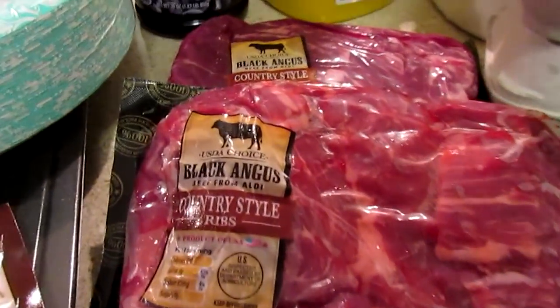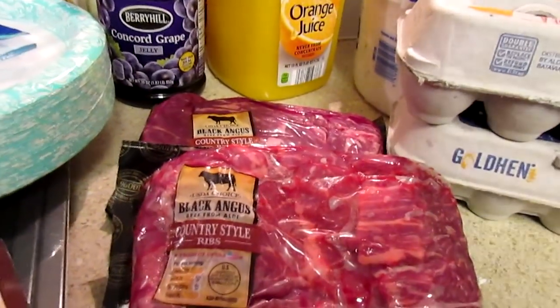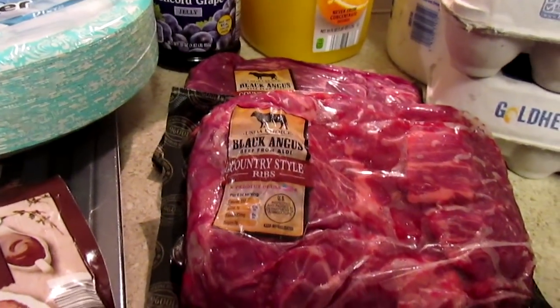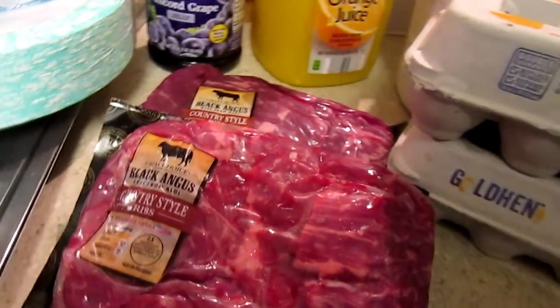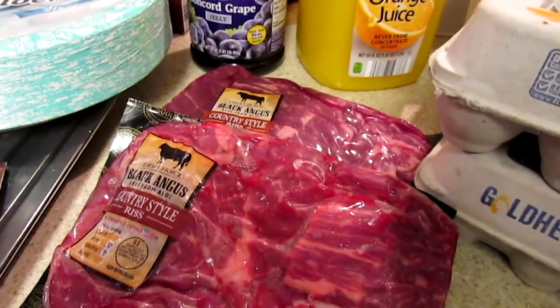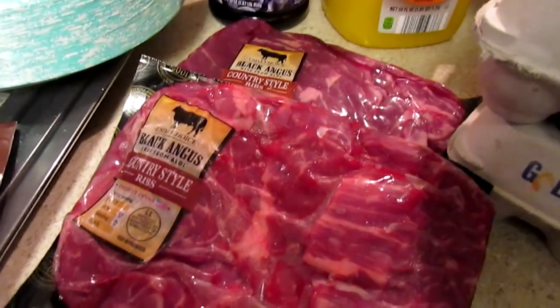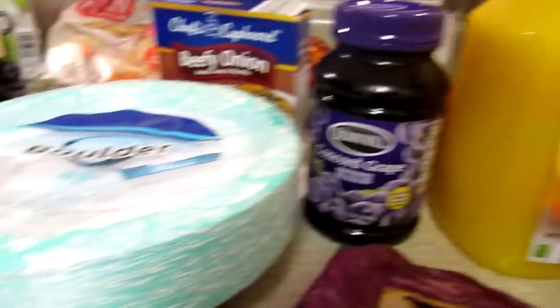I picked up two packages of Black Angus country style ribs — these were $6.25. I have a recipe from Six Sisters that I've used in the crock pot — I can't remember if you make your own barbecue sauce or use store-bought, but I'll make sure to link that below. It's super easy and really good. I also picked up some orange juice, grape jelly, and paper plates.